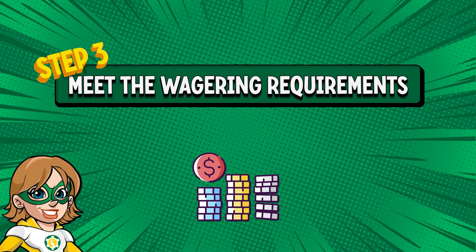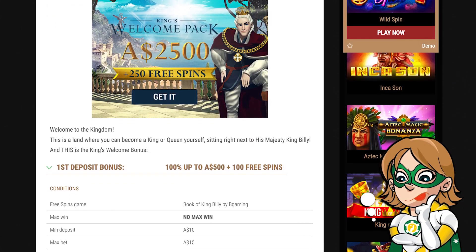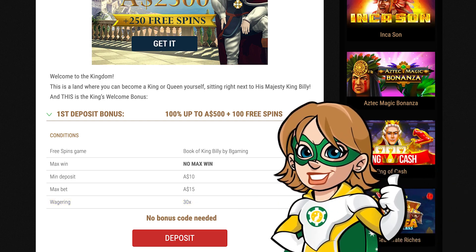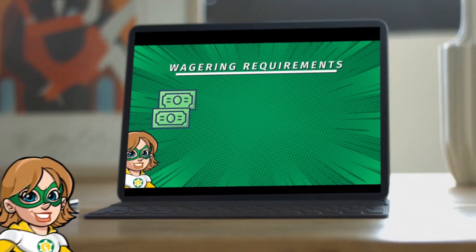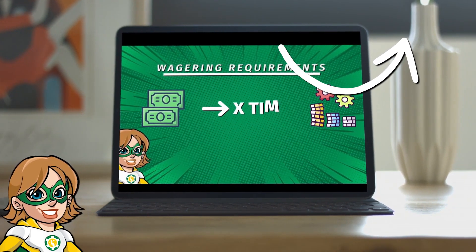Step 3: Meet the wagering requirements. It's important to note that if you've claimed any bonuses or participated in promotions, there may be wagering requirements attached to your winnings. These requirements specify the amount you need to wager before you can withdraw any funds. Make sure you've met these requirements before attempting a withdrawal to avoid any complications. If you have any questions regarding the bonuses, I made a video explaining how they work right here.